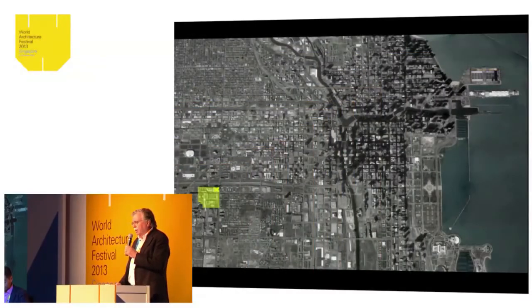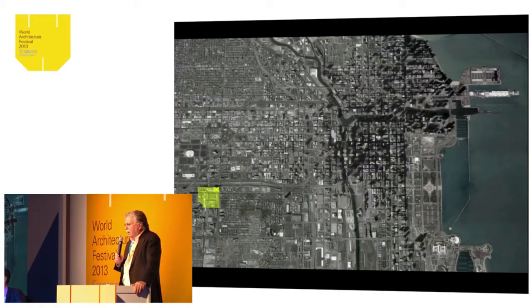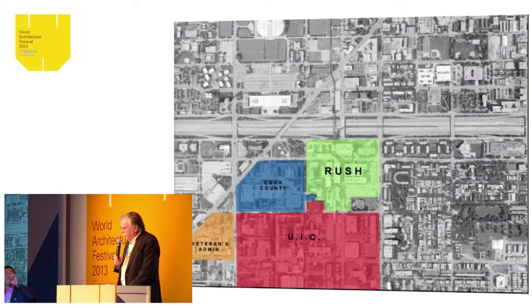You can see the site for this project. It's part of the Medical Center, located on the major artery that leads into downtown Chicago, along the Eisenhower Expressway on the right hand side of the screen. It's an interesting site in that it's kind of at the entrance to the center of Chicago.